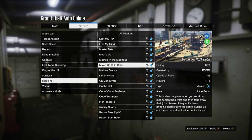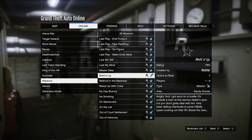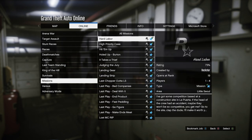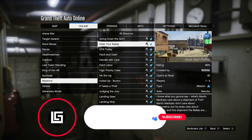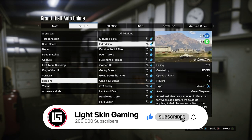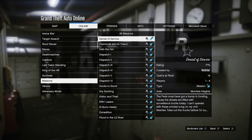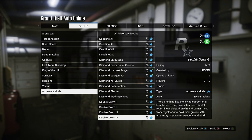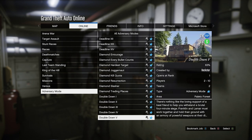We also have the Madrazo missions on two times money and two times RP, so definitely take advantage of those. My favorite are the dispatch missions — you can grind those out and make a lot of extra money on the side, especially if you're a beginner in GTA 5 Online. Really nice for earning extra cash.